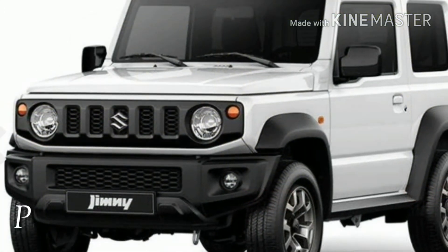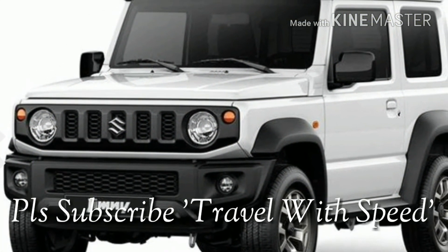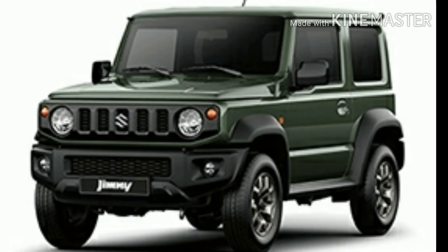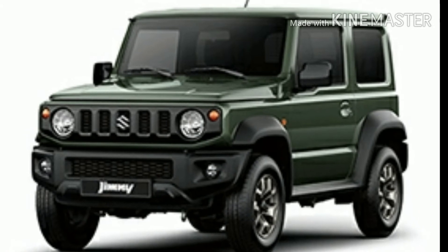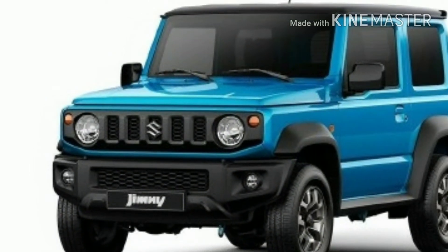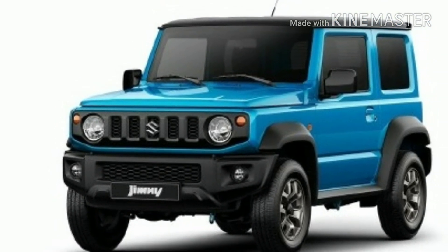Under the hood, the regular Jimny comes with a 660cc petrol motor which produces 65 bhp and around 100 Nm of torque. The Jimny Sierra comes with two different engine options: a 1.2L naturally aspirated petrol motor and a 1L turbo petrol engine. It also has an automatic transmission option.